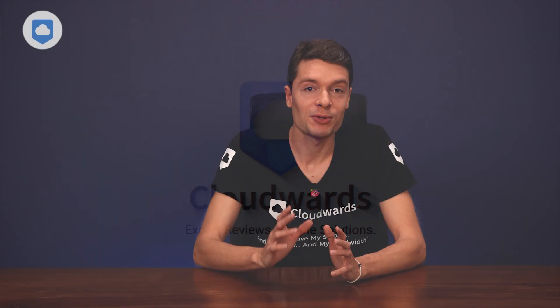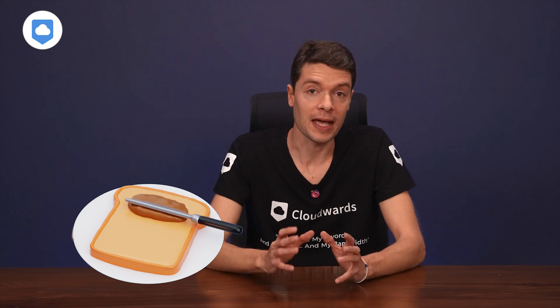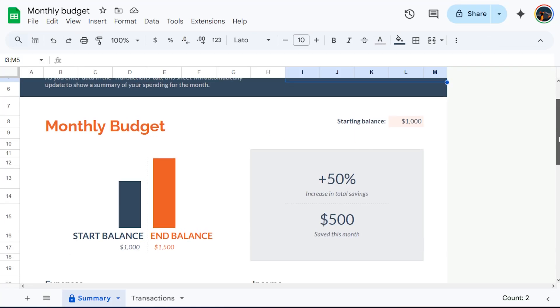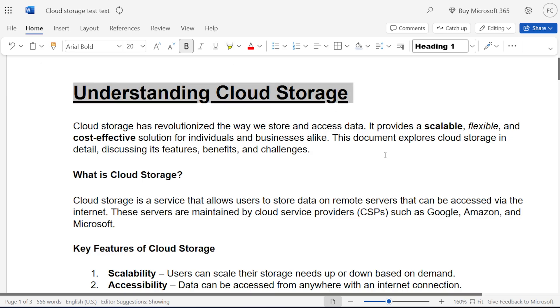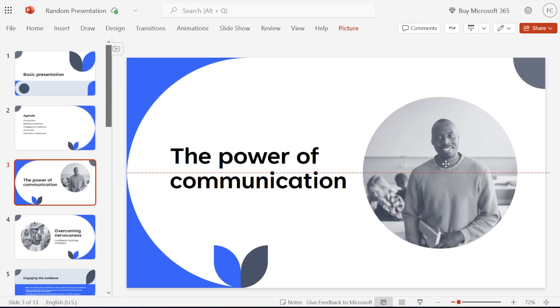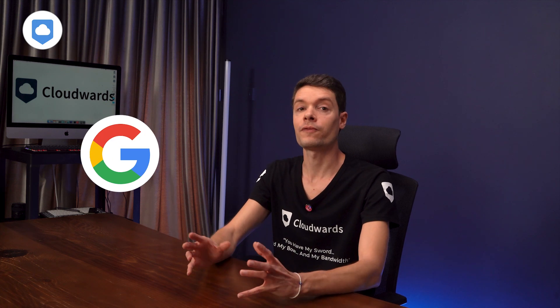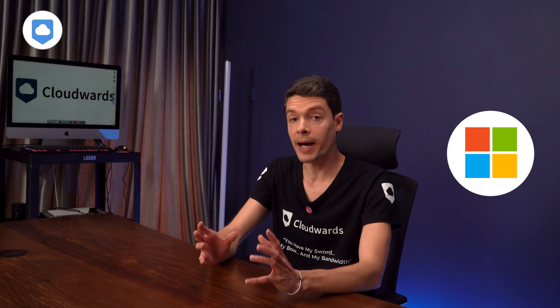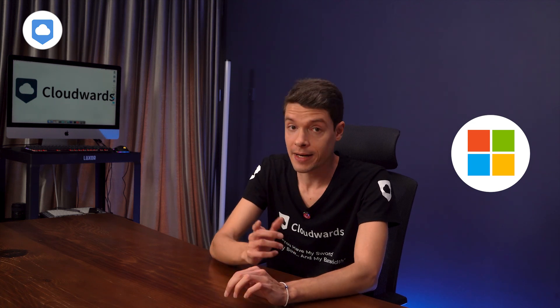Let's jump straight into productivity and collaboration — that's what these tools are built around. First up, the bread and butter: creating and editing documents. Both suites give you documents, spreadsheets, and presentations, but there are some key differences you need to know about. Google built Workspace from the ground up for cloud collaboration, while Microsoft adapted their powerful desktop tools for the online era.